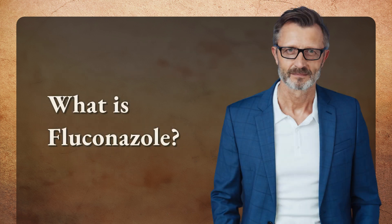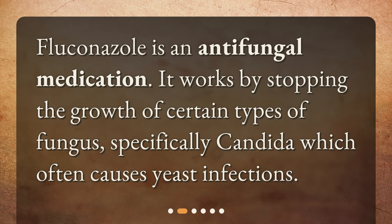What is fluconazole? Fluconazole is an antifungal medication. It works by stopping the growth of certain types of fungus, specifically candida, which often causes yeast infections.